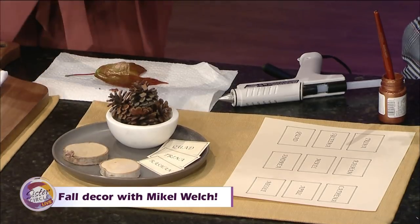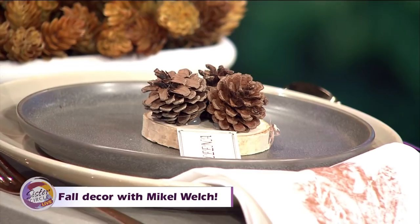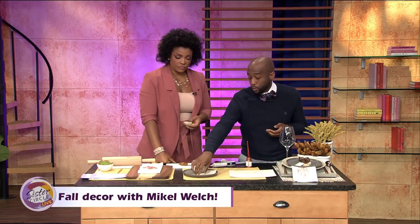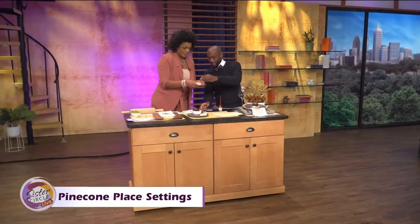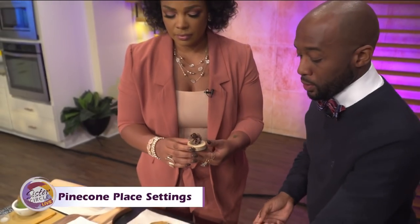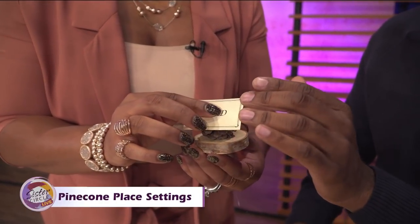Now these pine cones are very cute. So what we're doing is making cute little table markers so your guests feel important. Basically, I printed guest names out on the computer. We take these little wood rounds, apply some hot glue, and place the pine cone right on top. Then you just take one of the name cards you made and hot glue that right onto the back. Super, super simple — this is so Thanksgiving and Christmas.